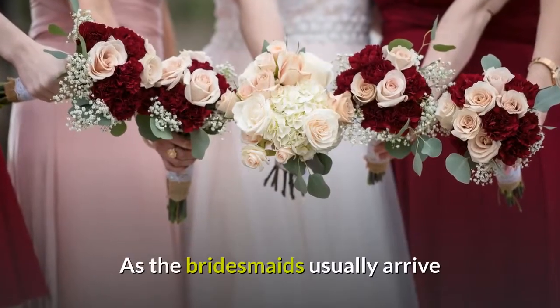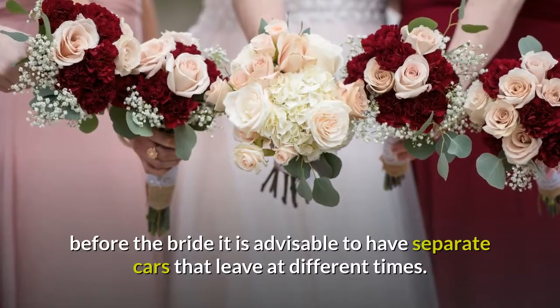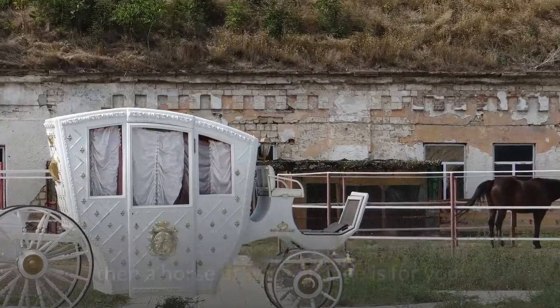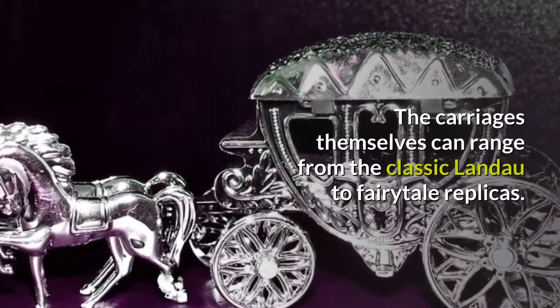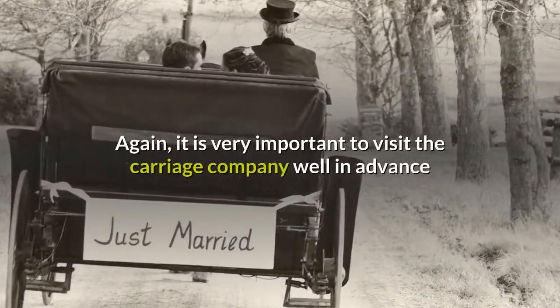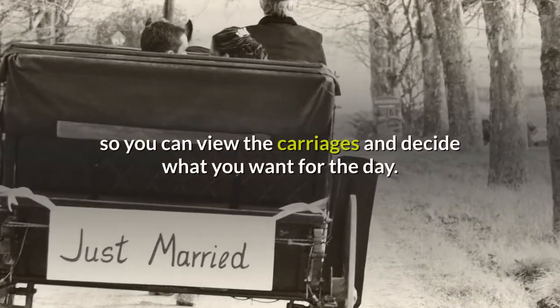As the bridesmaids usually arrive before the bride, it is advisable to have separate cars that leave at different times. If you really want to go for the wow factor on your wedding day, then a horse-drawn carriage is for you. The carriages themselves can range from the classic Landau to fairytale replicas. It is very important to visit the carriage company well in advance so you can view the carriages and decide what you want for the day.